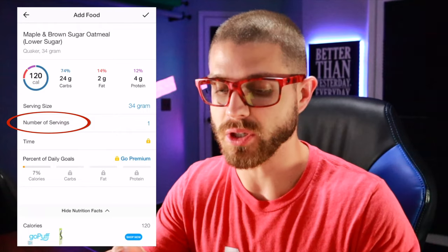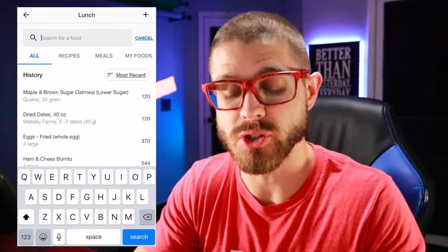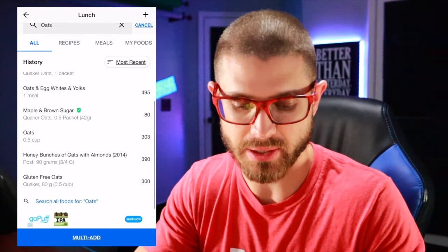Let's say that for some reason the barcode doesn't work or you don't have the box and you could not find the actual name brand of Quaker oats. There's still going to be some sort of generic option. So you can just put in oats and you will be able to find it right there.